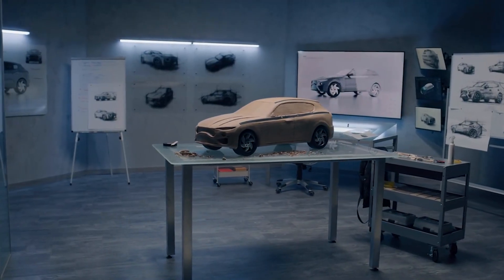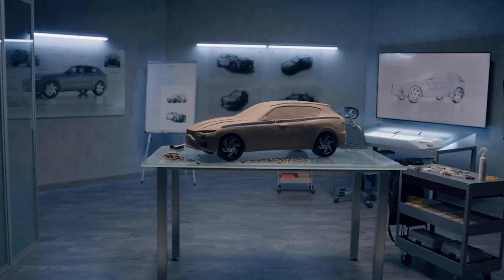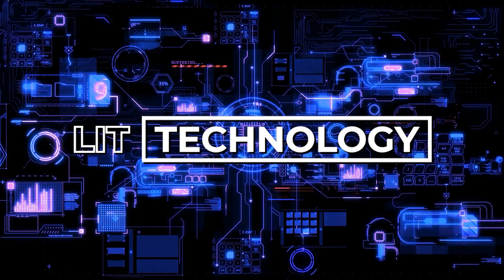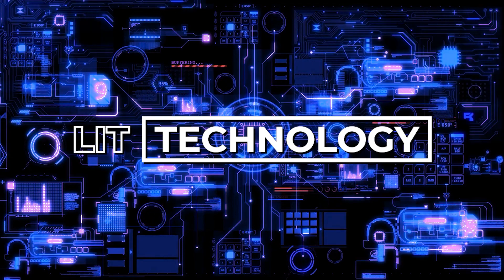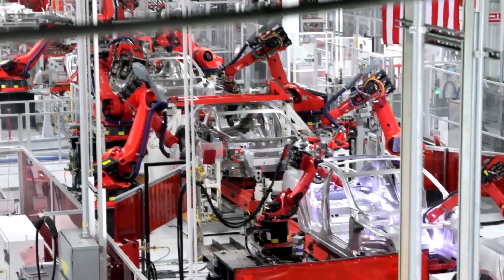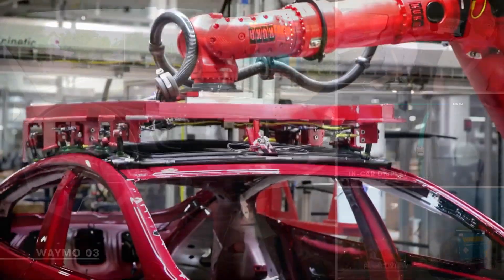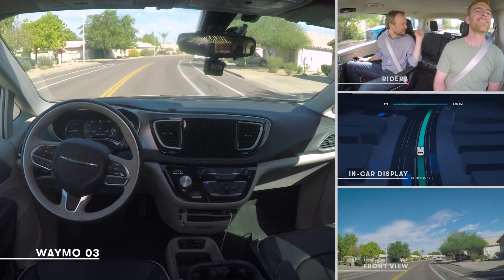We are definitely getting closer to having a fully automated world, and we are starting in our streets with cars that we drive with. Welcome to another video from Lit Technology, the channel that just can't help itself from talking about anything and everything about technology. In this video, we are going to take a look at the leaders when it comes to automated and self-driving cars. At the end of the video, you might understand better as to who is winning the race — pun intended — in self-driving cars.